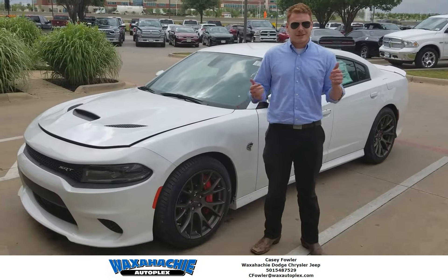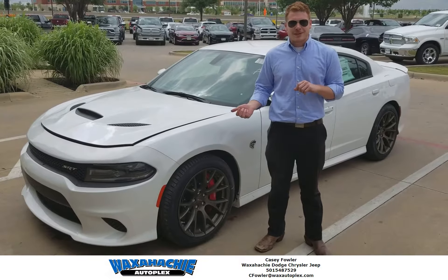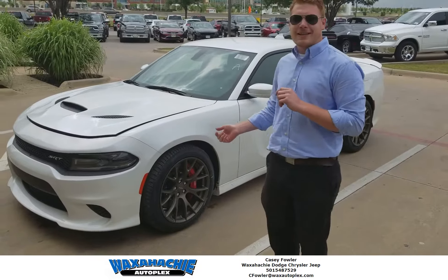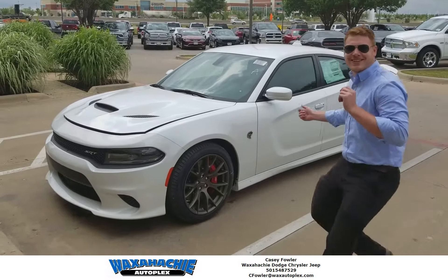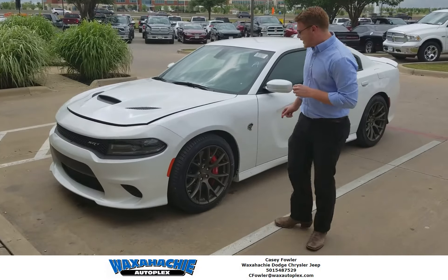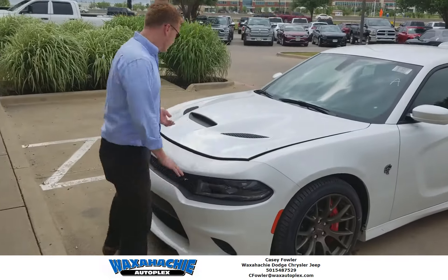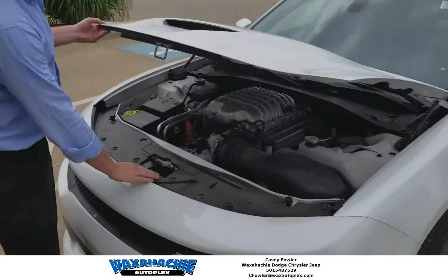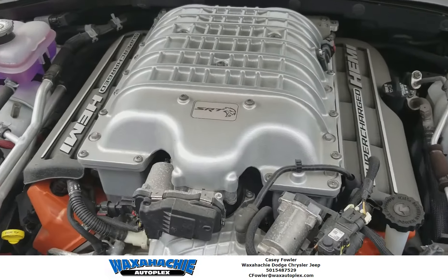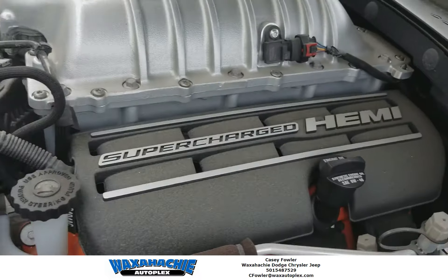What's up y'all, today we have a 2016 Dodge Charger SRT8 Hellcat — this thing is mean. It's gorgeous y'all, it's got a pearl white paint. Come look at this engine y'all, it's got a 6.2 liter supercharged Hemi. This thing is gonna get you wherever you need to go. You really need an SRT Hellcat y'all — beautiful.